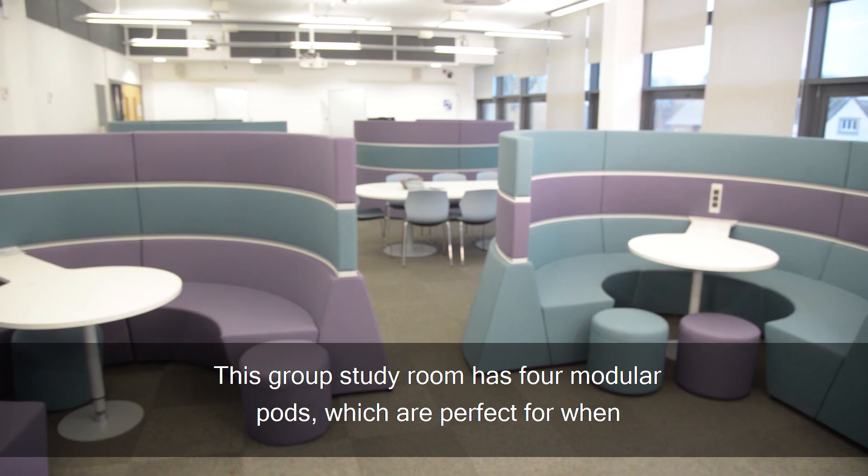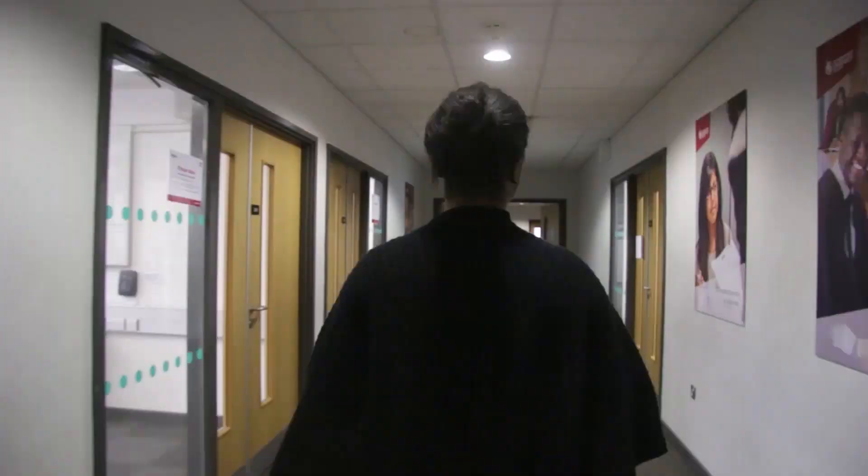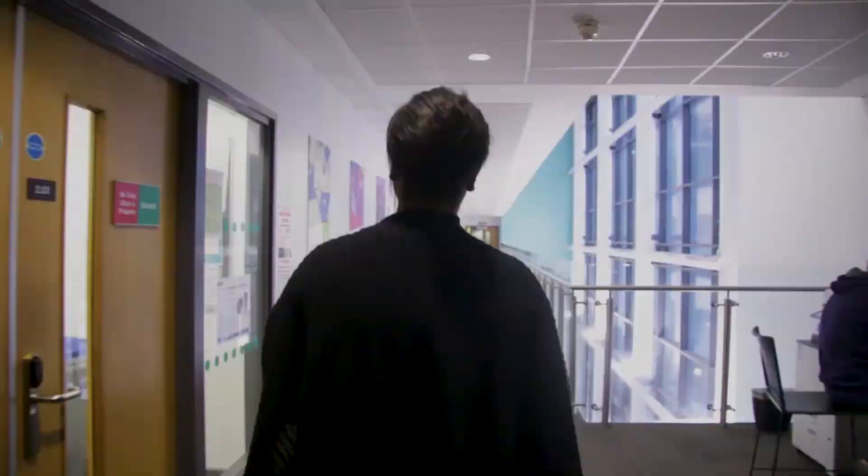This group study room has four modular pods, which are perfect when you want to complete group work in a quiet and comfortable setting.